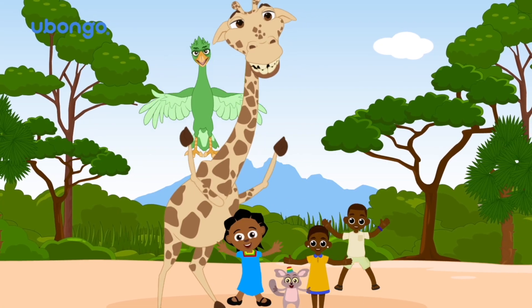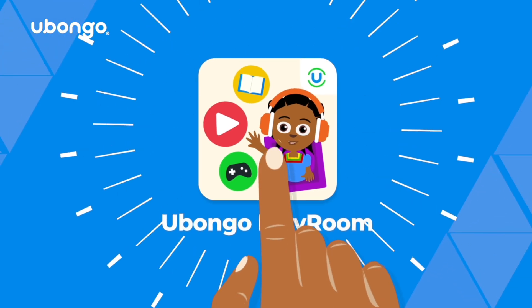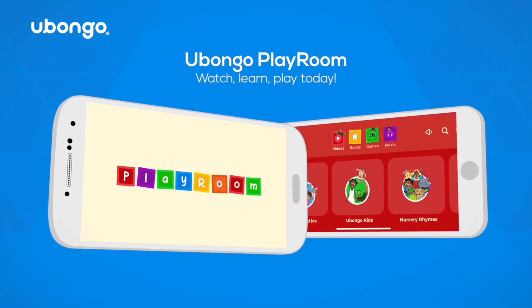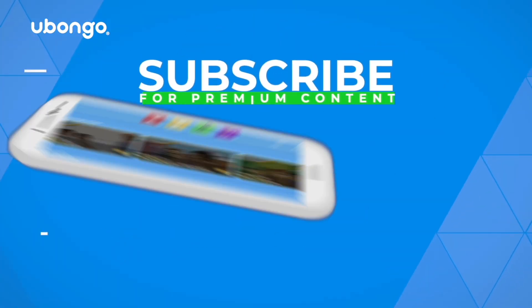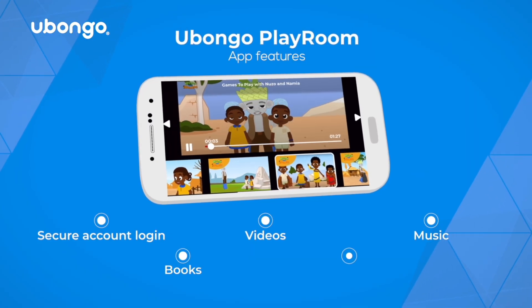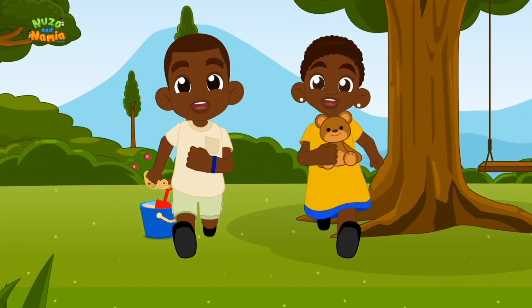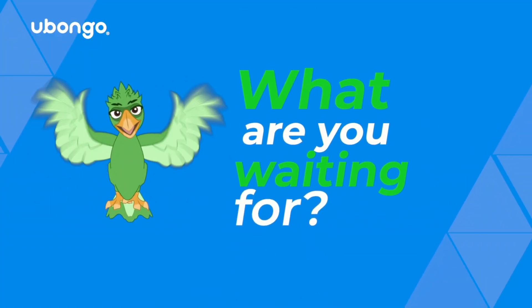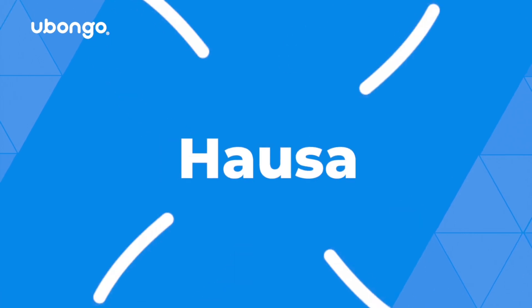Do you like this video and want to watch more? Subscribe to get exclusive access to premium content and more, only in the Ubongo Playroom — free for download today. The only place you can watch, sing, read, play and learn with all your favorite Ubongo characters. What are you waiting for? Available in English, Kiswahili, French, Hausa and more.